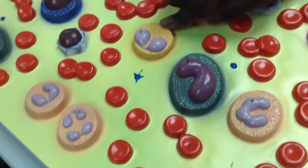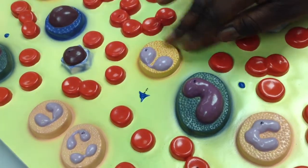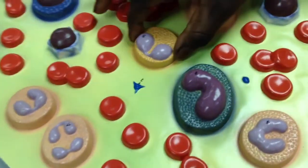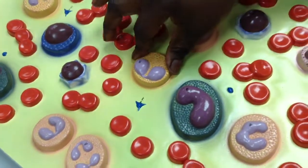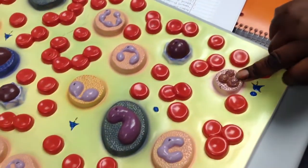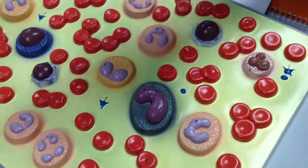Number five is eosinophils. They have two lobes and an orange-red color. They are responsible for — like, if you have — allergic reactions. This and basophils are responsible for allergic reactions.